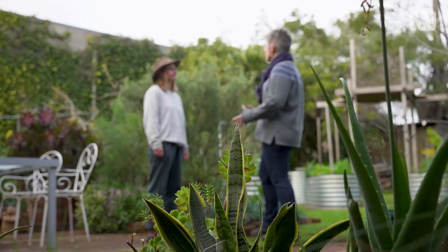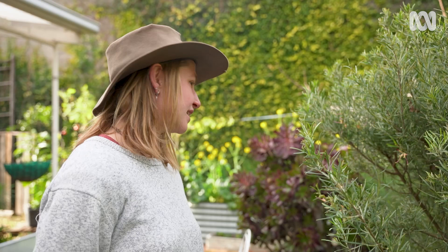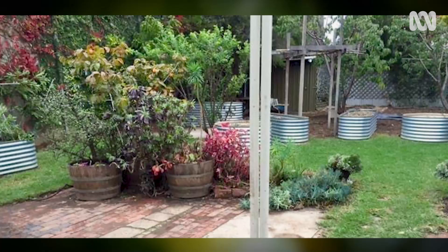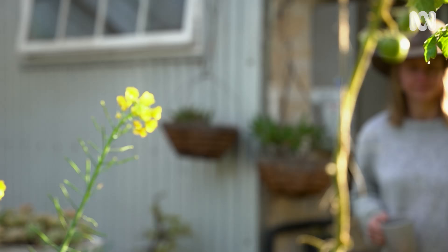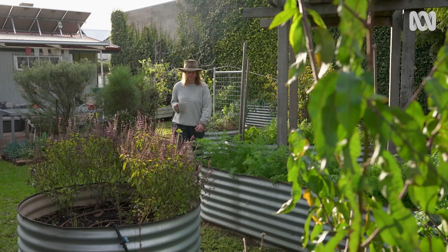When Brooklyn moved in there were eight raised veggie beds — great infrastructure to start with, just needing a little love. She had been growing trees in pots, potting them up every year, hoping to one day settle down and put them in the ground. She contacted her landlord, got the go ahead, planted them in the ground, and they've thrived ever since.